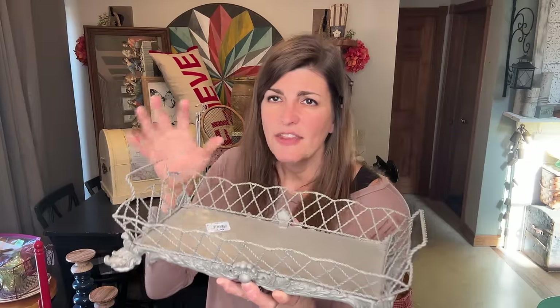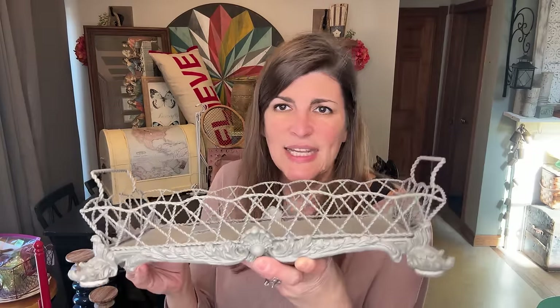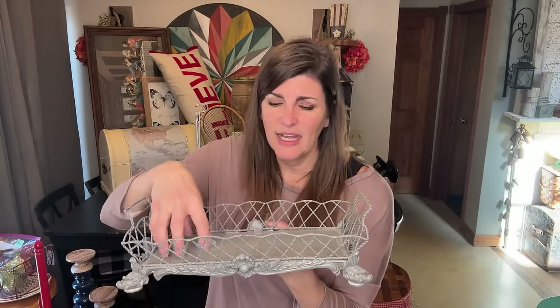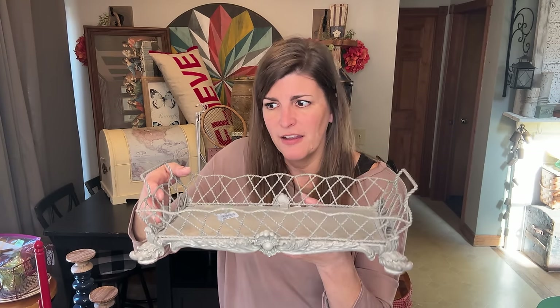I saw this and thought it would be perfect for either an outside table or inside. I'm not sure — I'm absolutely loving the color. This is going to be possibly a project piece. I like the metal and I like how you can put different things in here. Even like three terracotta pots in here — I think it would look really fun.